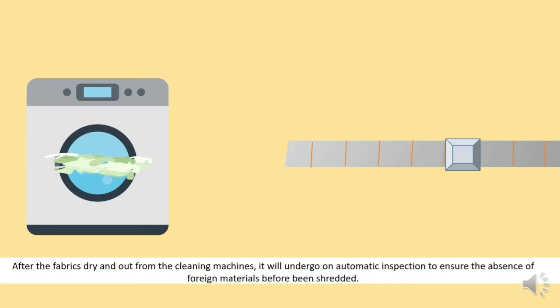After the fabrics dry and come out from the cleaning machines, they will undergo an automatic inspection to ensure the absence of foreign materials before being shredded.